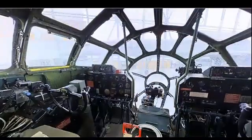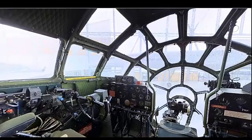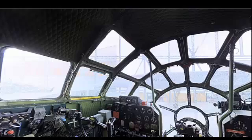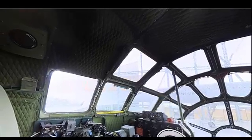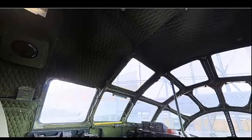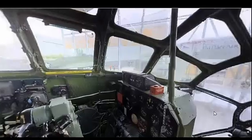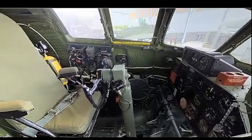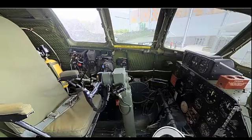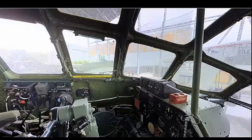The Boeing B-29 Superfortress was based primarily in the United States. It was a crucial asset for the United States Army Air Forces during World War II and played a pivotal role in the Pacific theater. While primary production took place in the US, additional assembly also occurred in Canada under the Lend-Lease Agreement to support the Allied war effort.